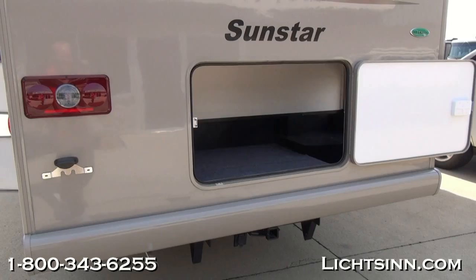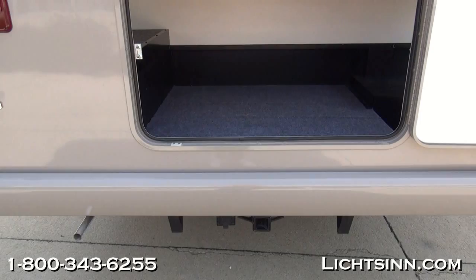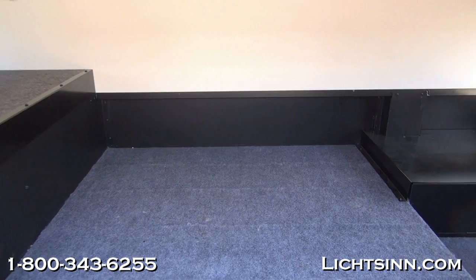Up top we have the rear-view camera monitoring system that ties into the factory-installed option of the side video camera monitoring system. Down below is a 5,000-pound factory-installed tow package, and you can see the rear entry to the trunk for all of the basement storage.